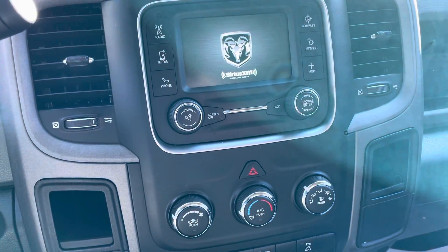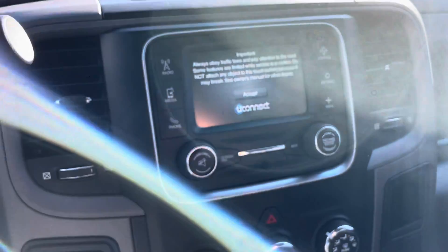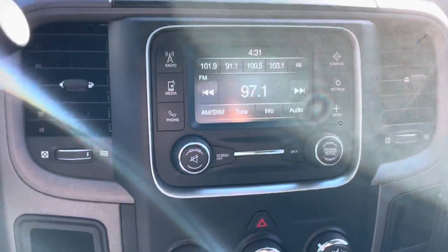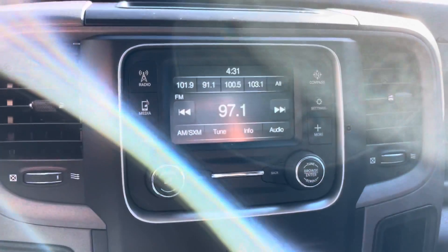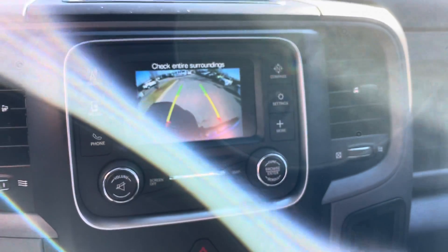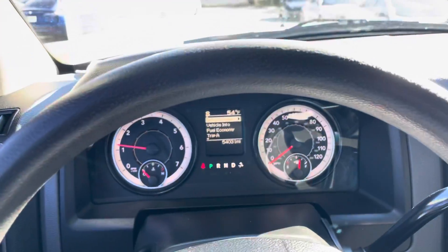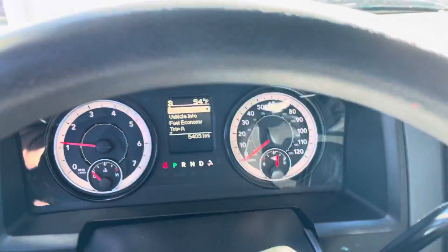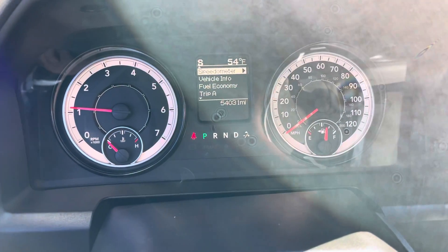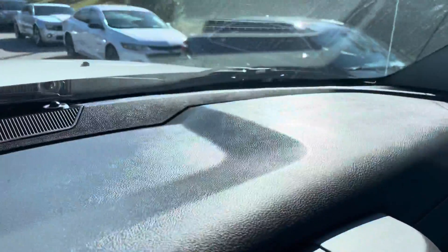Cranking it up here now. You'll see we've got the radio controls here. I can show you the backup camera — it's in really good shape. Steering wheel looks good; there's nothing on the steering wheel. Everything looks good there. Here's your instrument panel — everything looks good there as well, and there are no indicator lights of any kind. Dashboard looks good there.